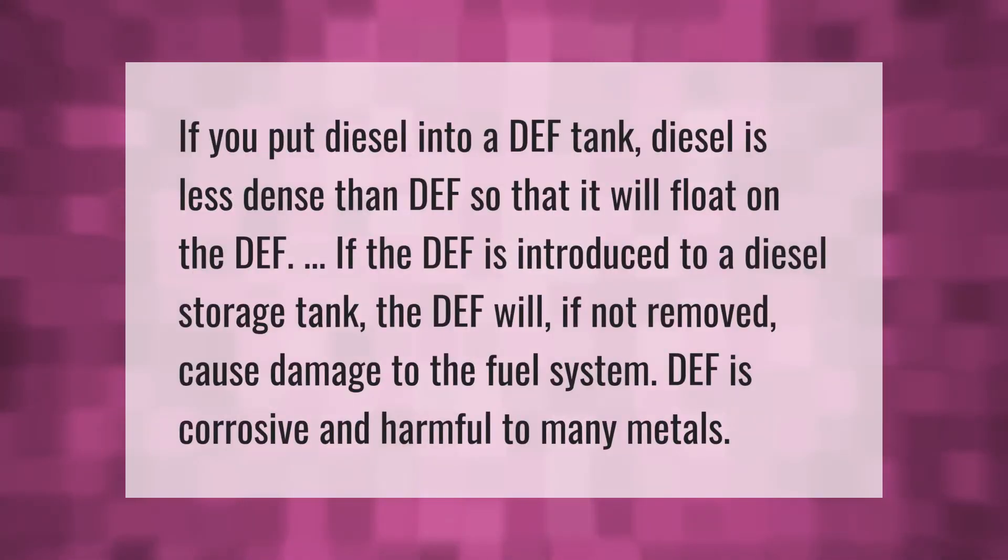If you put diesel into a DEF tank, diesel is less dense than DEF, so it will float on the DEF. If DEF is introduced to a diesel storage tank and not removed, it will cause damage to the fuel system. DEF is corrosive and harmful to many metals.